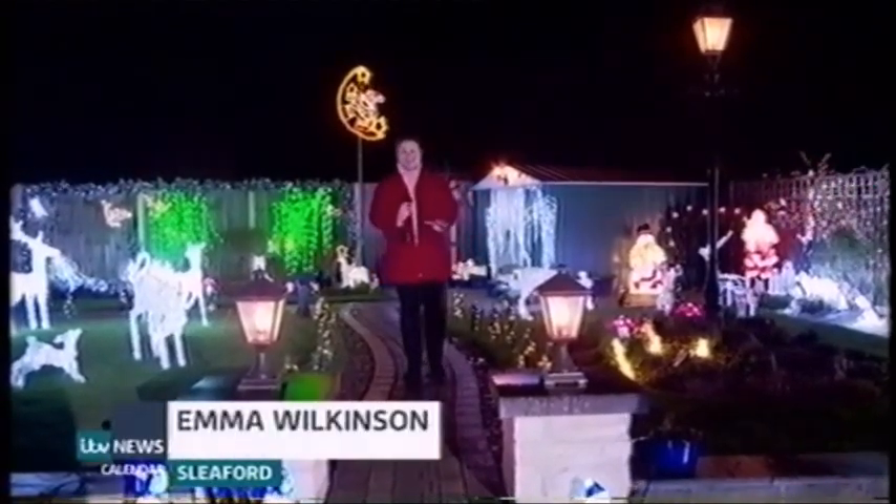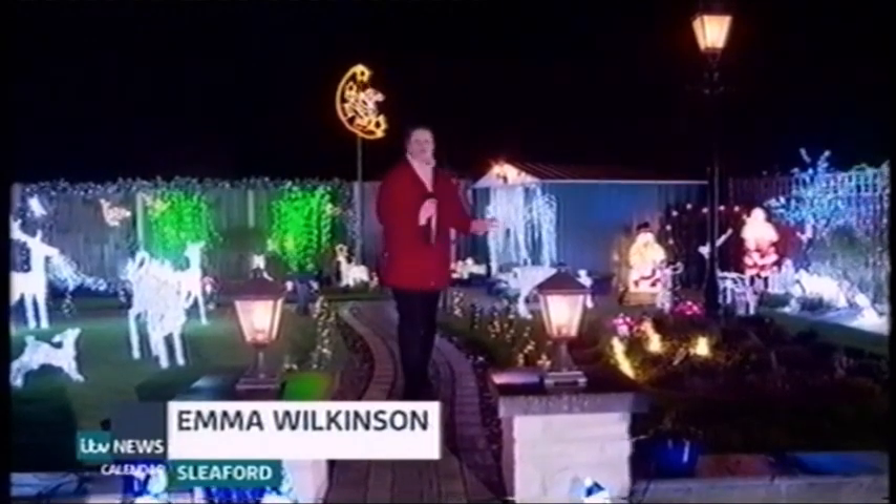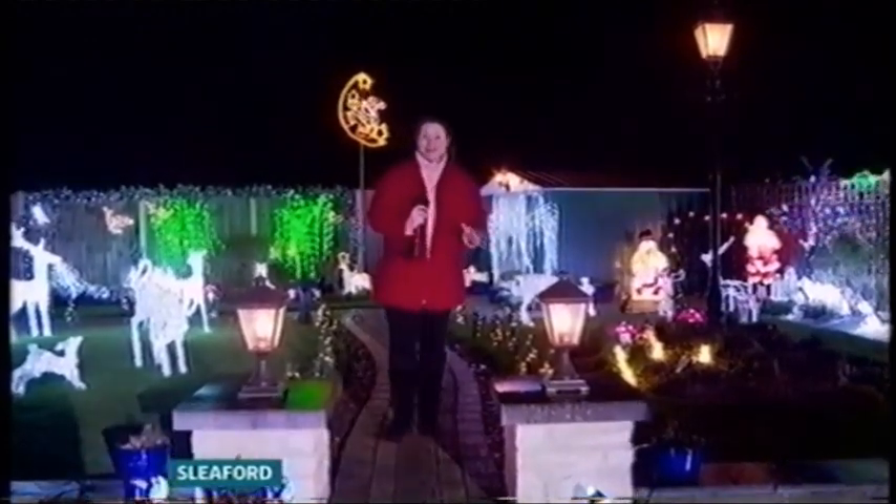During most of the year this is an ordinary bungalow in an ordinary residential street, but at Christmas, as you can see, it becomes quite the winter wonderland. Over the past month, dozens of people have come into Andy and Joy's garden to marvel at the sheer number of lights here, and we can speak to them now.